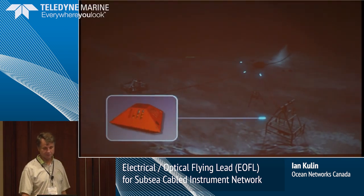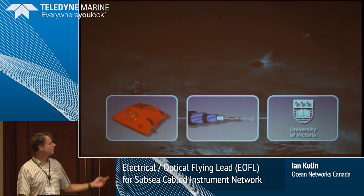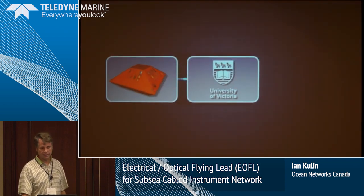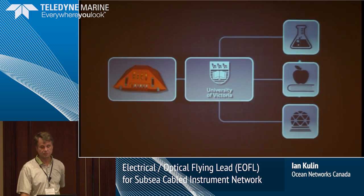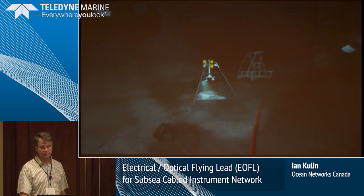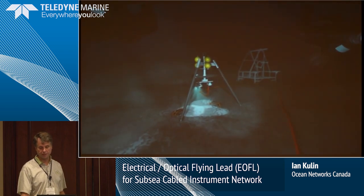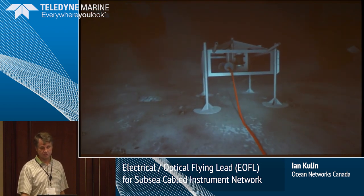That 24-7 access is via fiber optic cables coming from the instruments back to the University of Victoria. As was mentioned by Daryl, all our data is accessible 24-7, 365 days a year — it's open source, anybody can go on and look at it. The instruments we have are varied and depend on location.